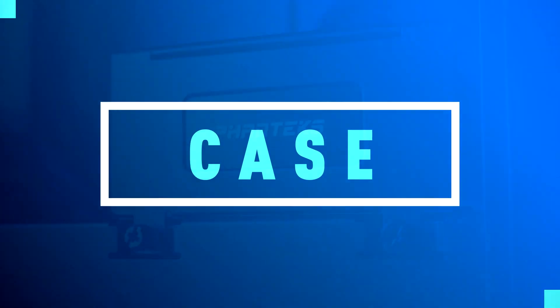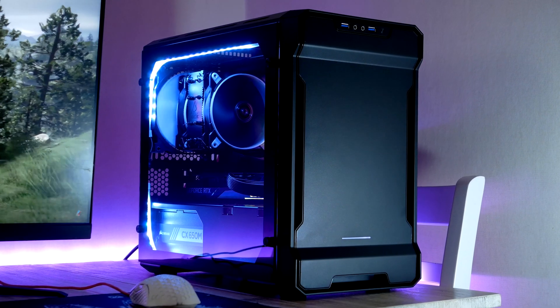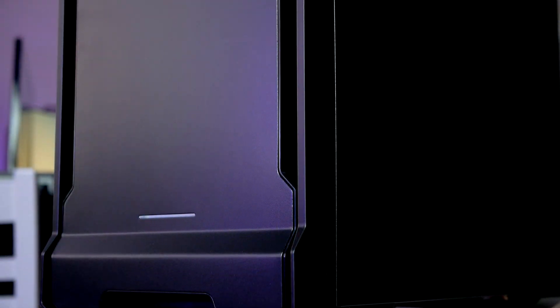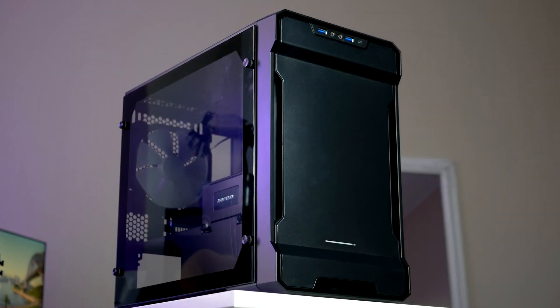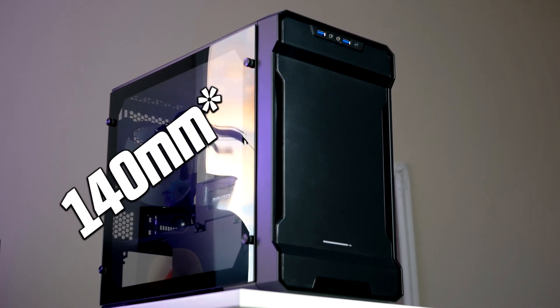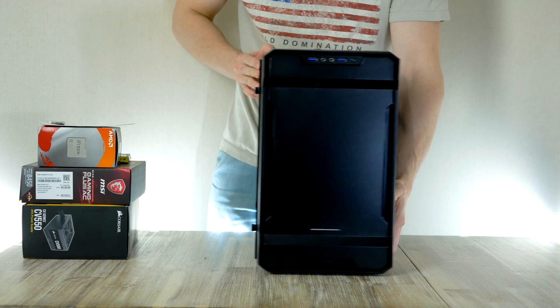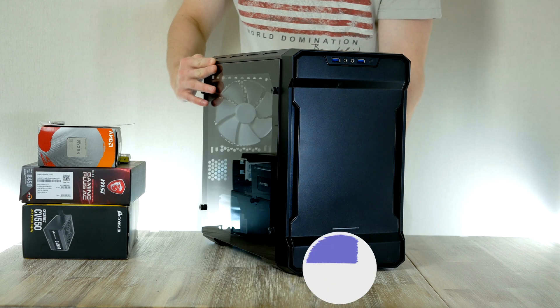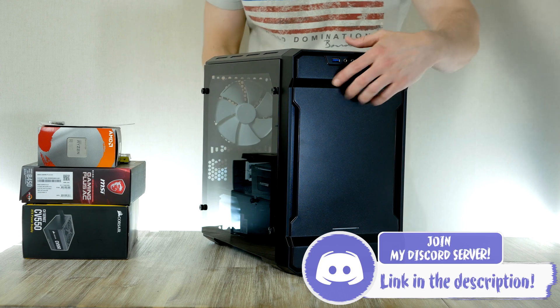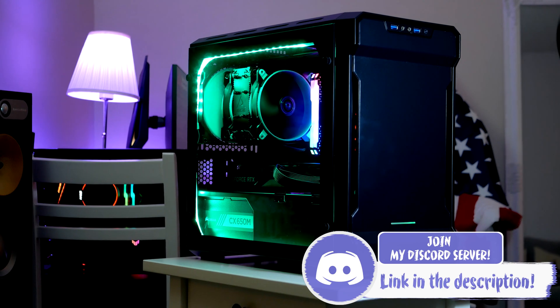For today's build, we're gonna go with the Phanteks Evolve ITX tempered glass model coming in at $80. The Evolve ITX is a budget-oriented chassis that uses a metal exterior complemented with a big tempered glass side panel. For cooling, we find a pre-installed 120mm fan at the rear, which is perfectly good enough for our PC build. The Evolve ITX doesn't include any RGB, but there is an integrated system already in place, so you can simply plug in a set of RGB strips if you want a little bit of customization.